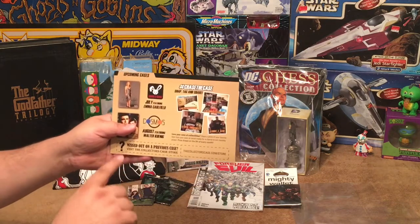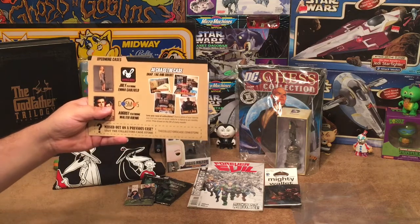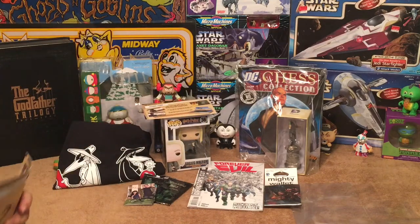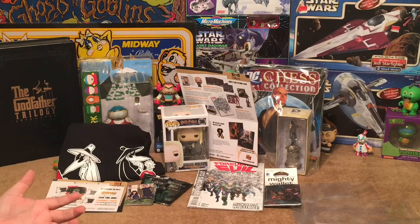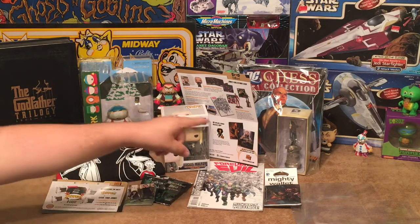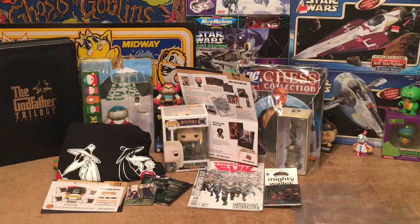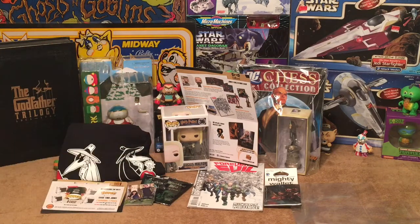If you missed out on a previous case, you can go to collectorscase.com/store and buy one of the previous cases. Overall, the Collector's Case June 2017 was a great box — lots of variety as always. Really cool pop, comic book, shirt, and the chess collection piece is really great. I'm not a big chess player so I won't be buying more, but it's a really cool statue to have on display.